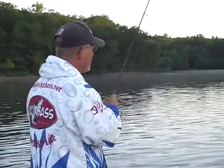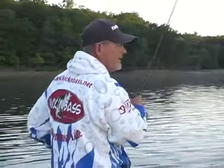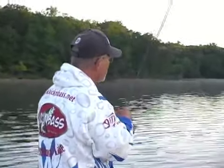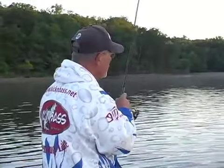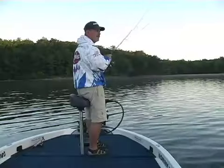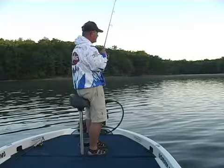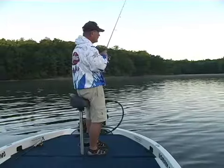We're in about 11 and a half feet of water. They're not real aggressive this morning — it's been pretty cool. As everyone knows this time in August, we've had some tremendously hot weather. Then all of a sudden we had a high 50 degree night last night, so it takes just a minute to adjust to the mood of the fish.